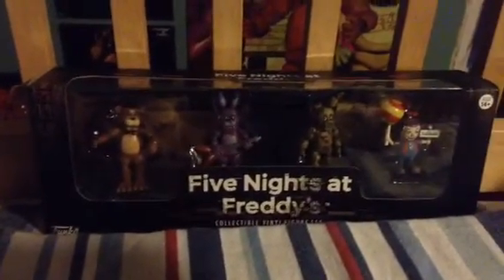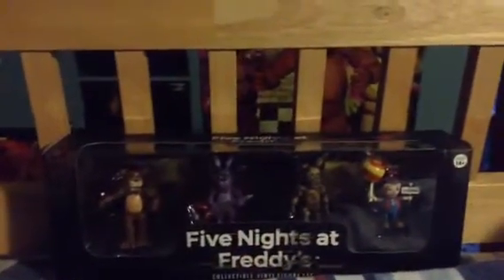Hello everybody, this is CJ's FNAF Films here. I got more of these things and I think I will probably get a plushie soon — it depends if eBay is awesome enough to do enough money. So let's open these things up.